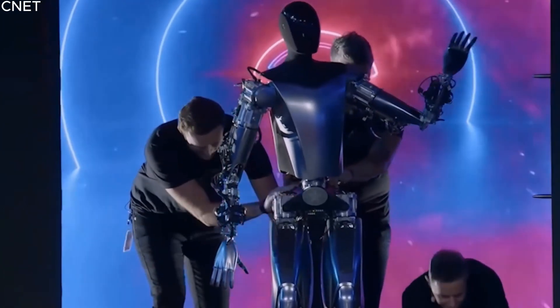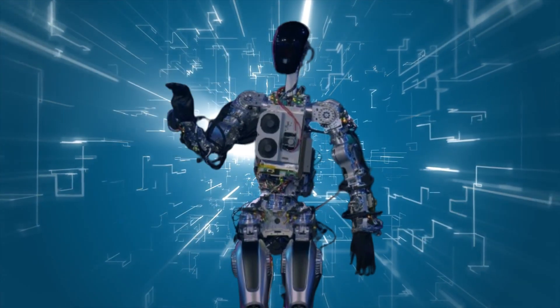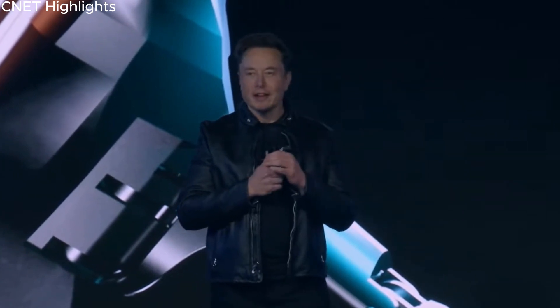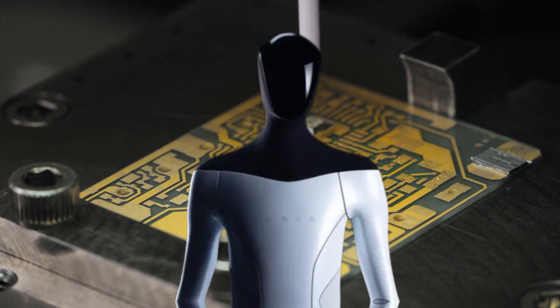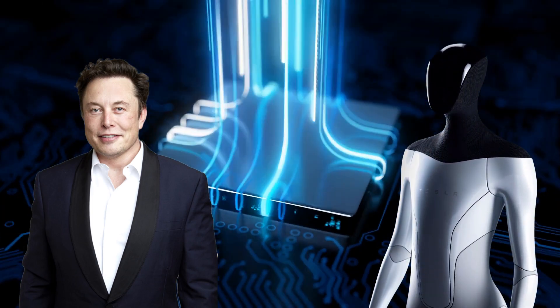However, it is essential to acknowledge that the Optimus robots are currently in the research and development phase, with their navigation and manipulation abilities still undergoing fine-tuning. Notably, Elon Musk highlighted the fact that every single component of the Optimus robot is exclusively designed and engineered by Tesla. This deliberate approach was necessitated by the scarcity of off-the-shelf components specifically tailored to fulfill the unique requirements of this ambitious project.